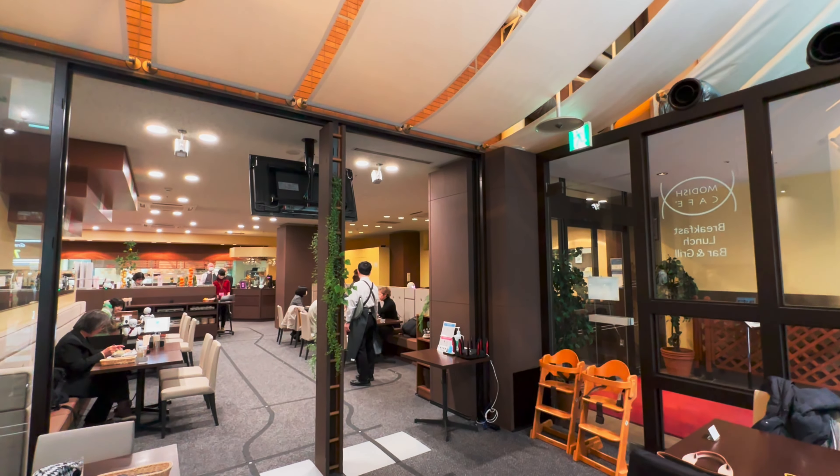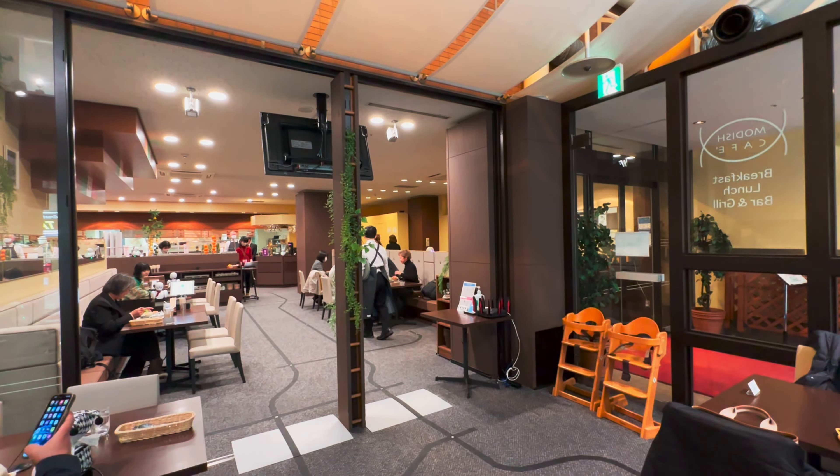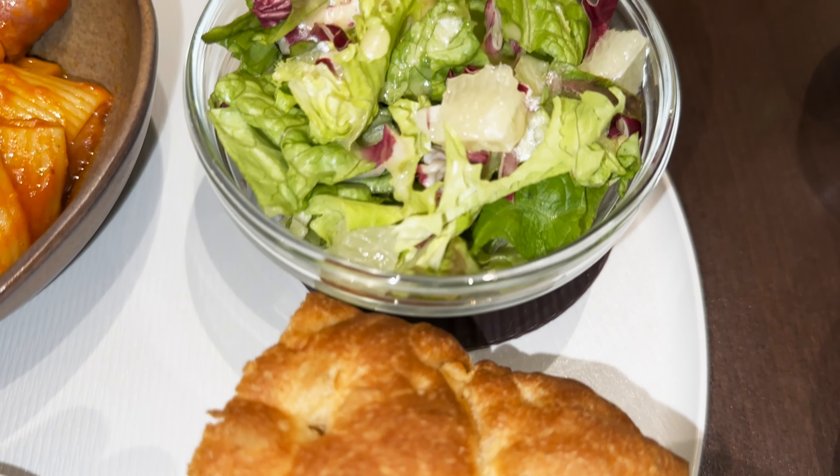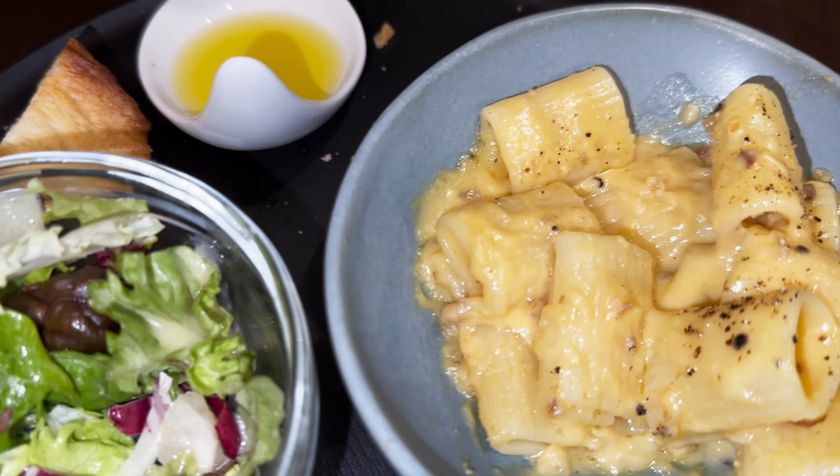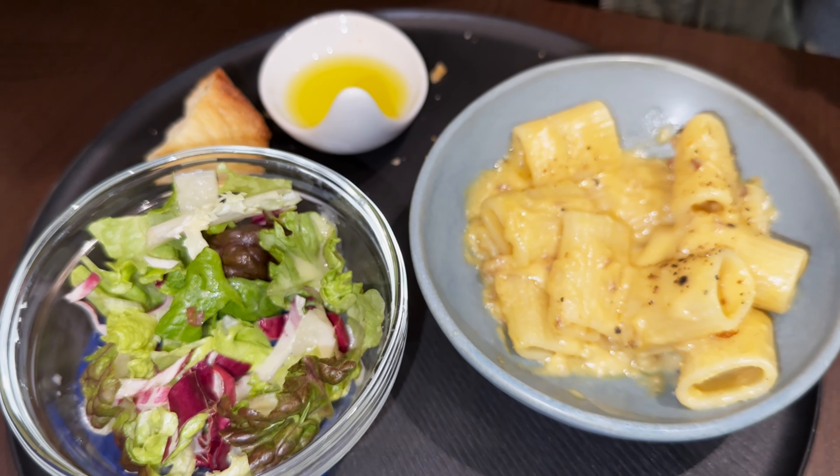We'll come back to our lovely Saki-san in just a bit, as our food has just arrived. The experience of visiting the cafe is priced at $18.50 per person. Just do not forget to make a reservation in advance.